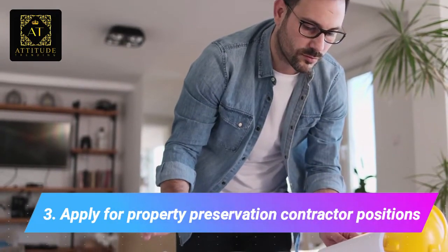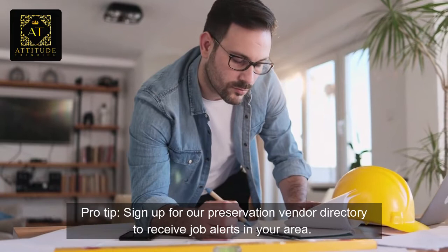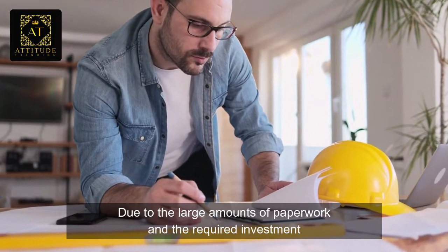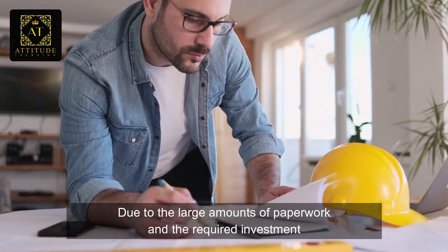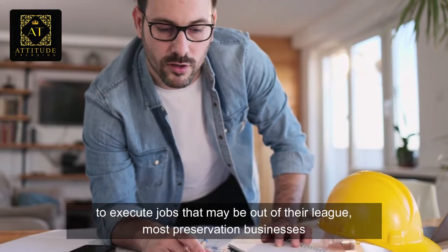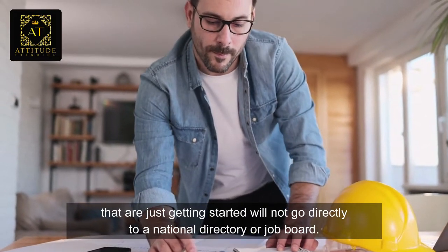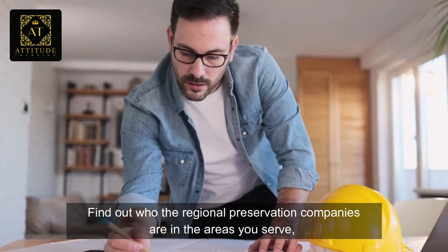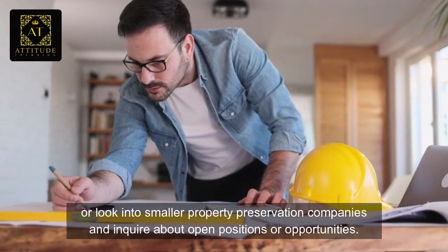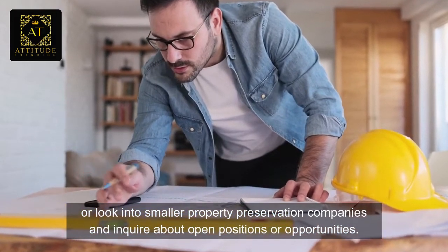Number three: apply for property preservation contractor positions. Pro tip — sign up for our preservation vendor directory to receive job alerts in your area. Due to the large amounts of paperwork and the required investment to execute jobs that may be out of their league, most preservation businesses that are just getting started will not go directly to a national directory or job board. Find out who the regional preservation companies are in the areas you serve, or look into smaller property preservation companies and inquire about open positions or opportunities.